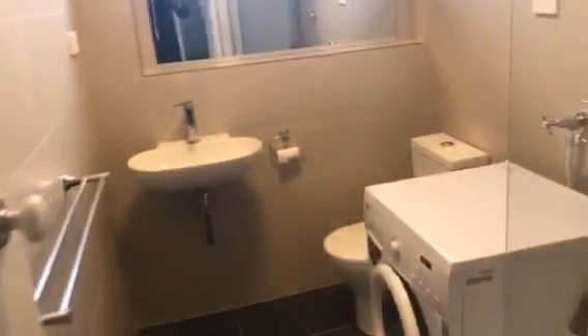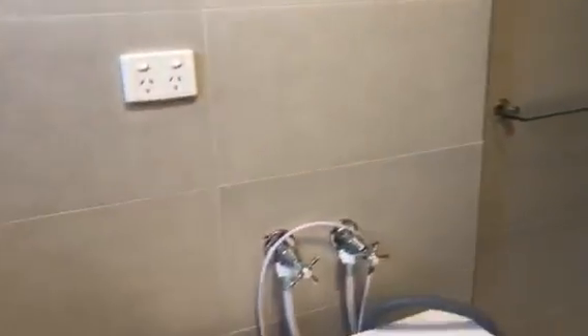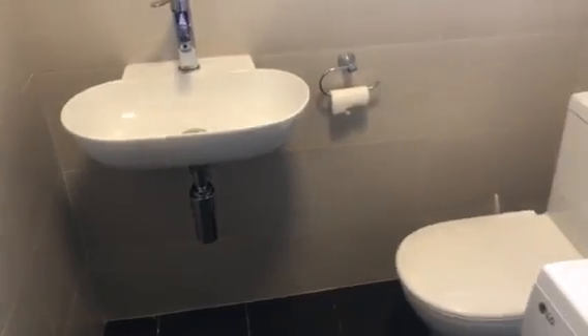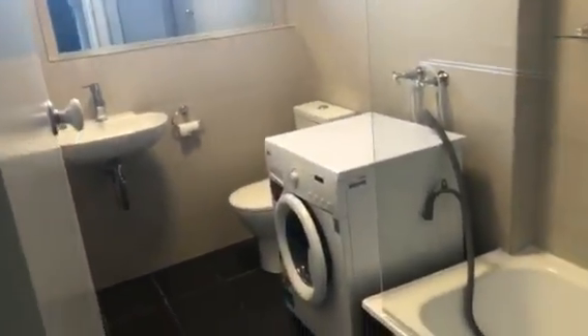Taking you into the bathroom with a shower over bath and laundry taps. Intercom, and just some small storage in the corner here.